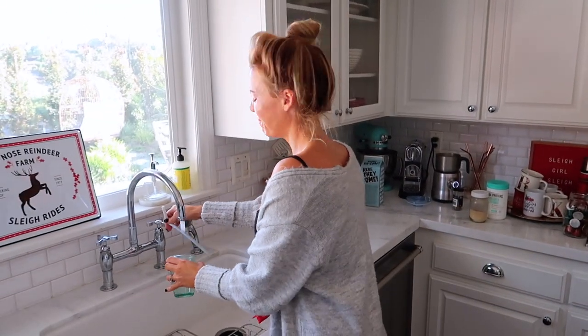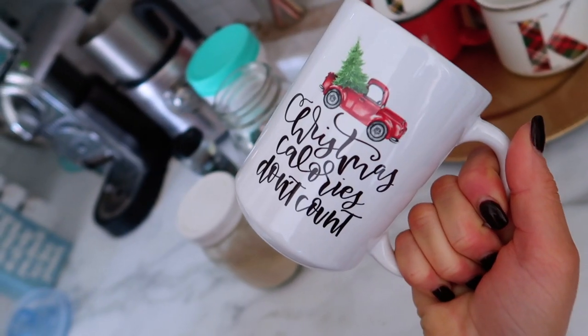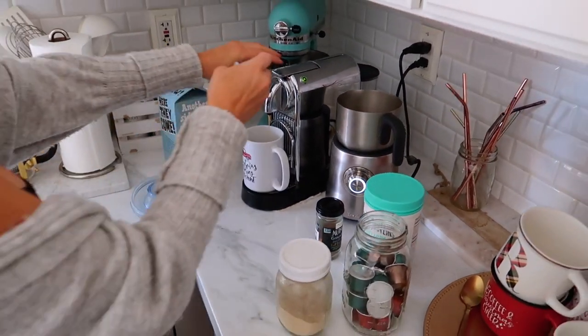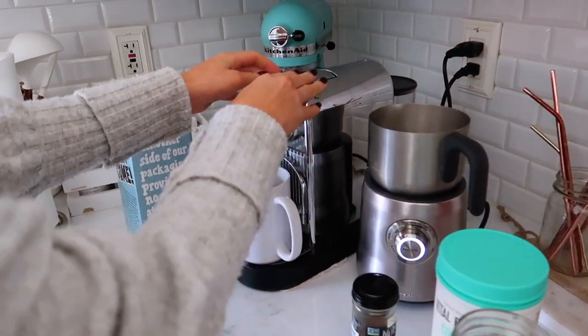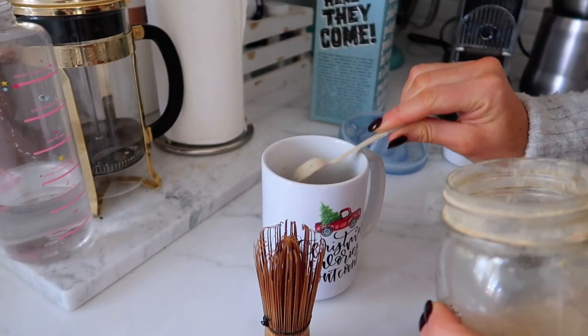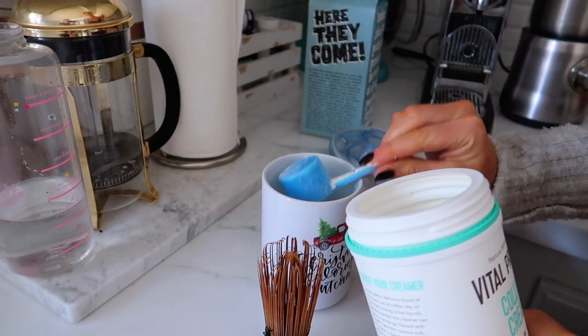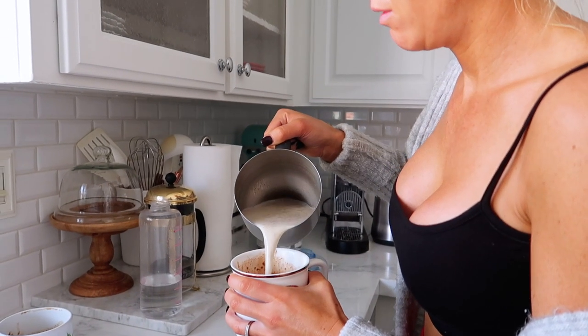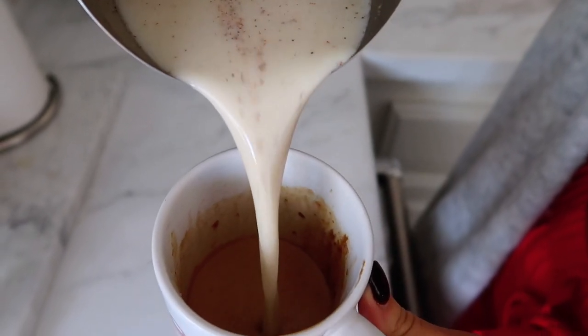Then I take my ACV — apple cider vinegar — which I stopped taking for a while because it's really rough to take, but I do feel like it makes a big difference so I've been getting it back in my routine. Then my adaptogen mix — I stir it all in, add my oat milk with cinnamon steamed in, and oh my gosh, it's so pretty. I want a cup right now!